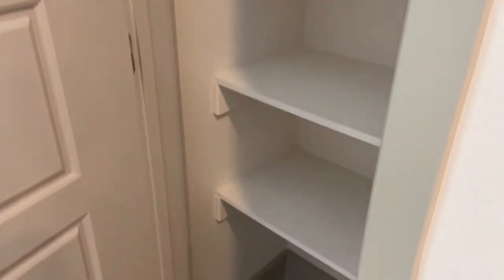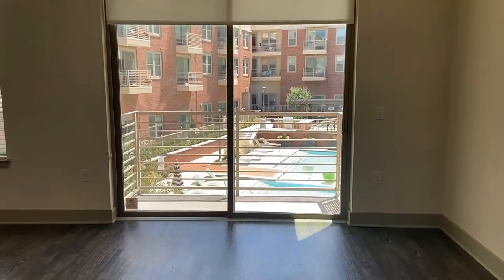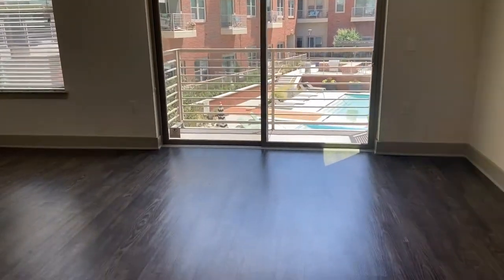Here we have our canned or dry foods pantry — lots of space for your cans or dry foods. In the living slash bed space, you've got lots of room for a couch and a queen-size bed.